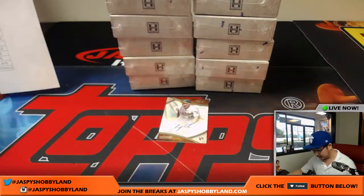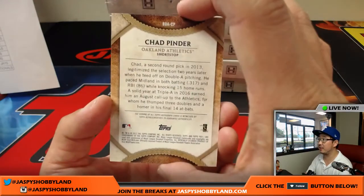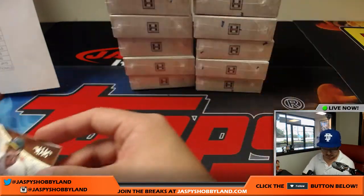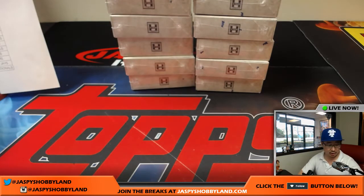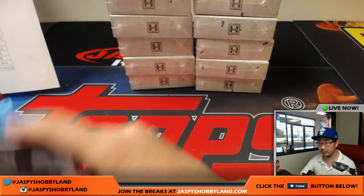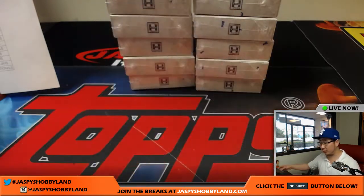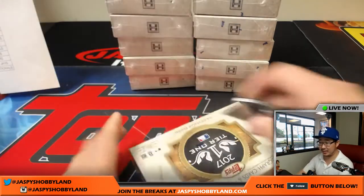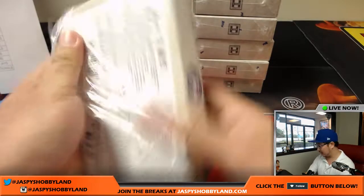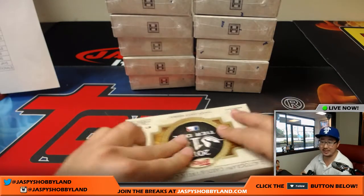I like those relics too. This is good-looking artwork here. Chad Pinder, 15 out of 30. Chad Pinder for the Oakland A's — that will be Jay Crider. That was just box one: A's, Pirates, and Red Sox relic. Not Mookie Betts — Xander Bogaerts.